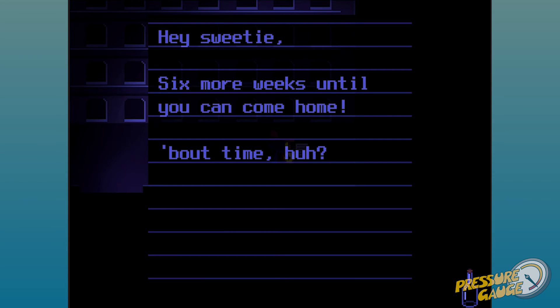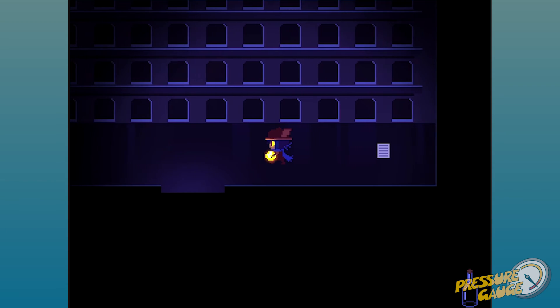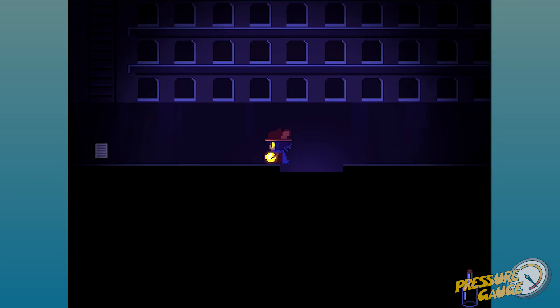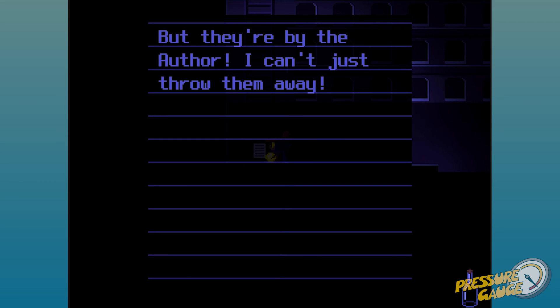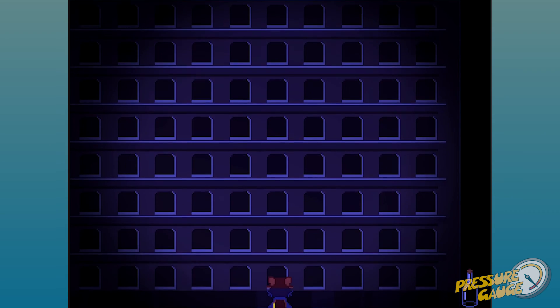Six more weeks until I can come home — about time, huh? I can't imagine living in that awful capsule wall dorm thing, but soon you'll get to sleep in a real bed and eat real food again. Back soon, love Mom. That's sad. Looks like we're supposed to pack stuff for the evacuation starting tomorrow. I wish these books weren't so heavy — it's going to be a pain carrying them onto the ship. They're by the author, you can't just throw them away.